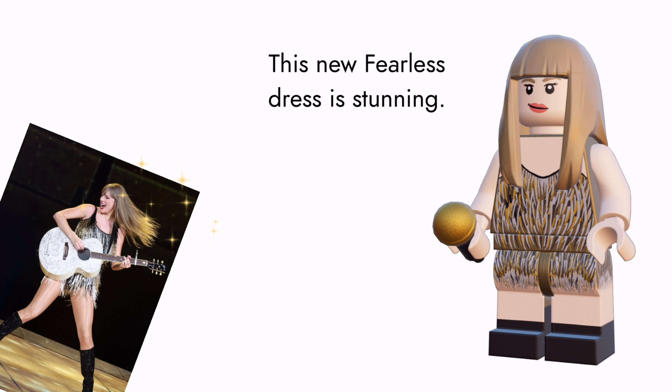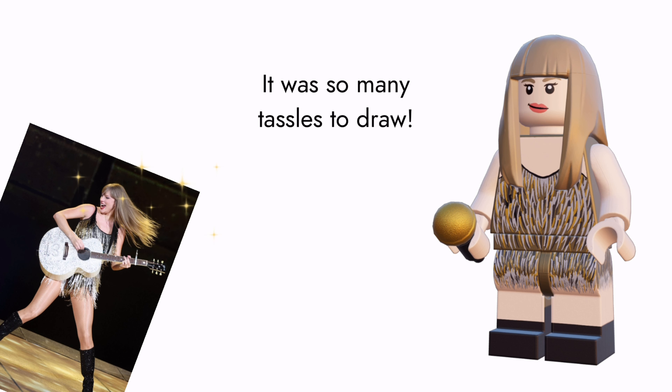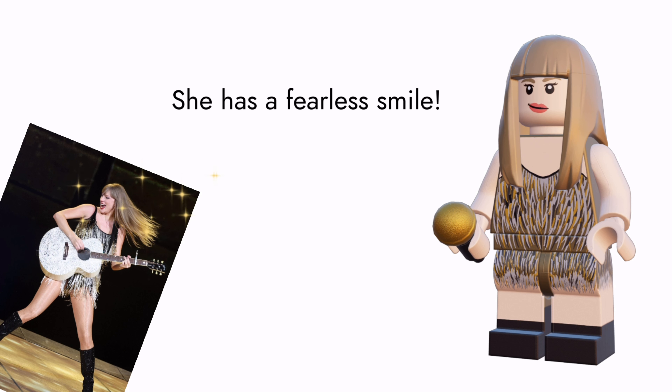First up is the Fearless era. This new Fearless dress is stunning — it has so many tassels, and she has a Fearless smile.